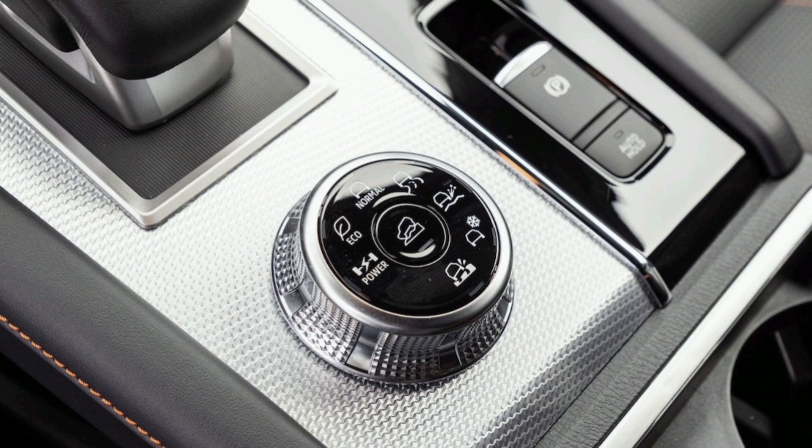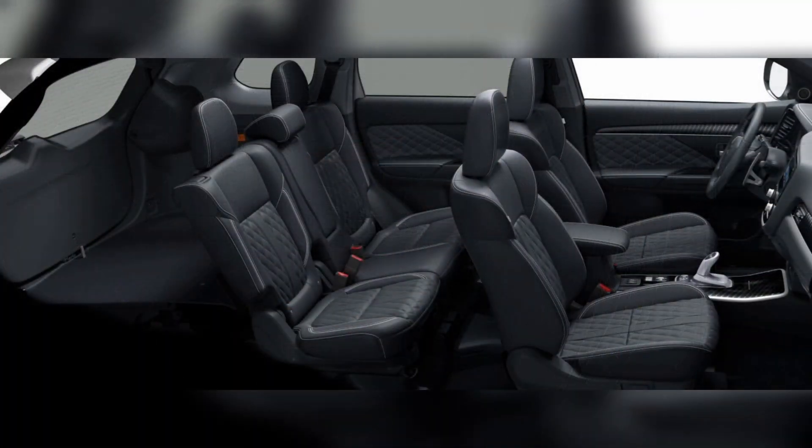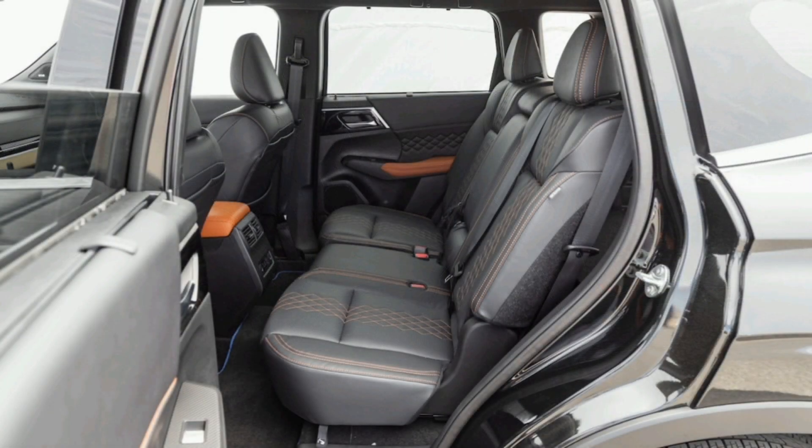The driver can choose from six different levels of regenerative braking — at least three too many — and yet even the most aggressive feels like coasting in a gas vehicle. For something closer to one-pedal driving, you'll have to activate a seventh setting Mitsubishi calls the 'Innovative Pedal,' which causes the Outlander to decelerate at 0.3g when you lift off the accelerator. But the dirty secret is that Mitsubishi blends friction and regenerative braking to pull this off, and it won't slow the vehicle all the way to a stop — leaving the driver to handle the final few mph with the brake pedal. That's outdated, not innovative.